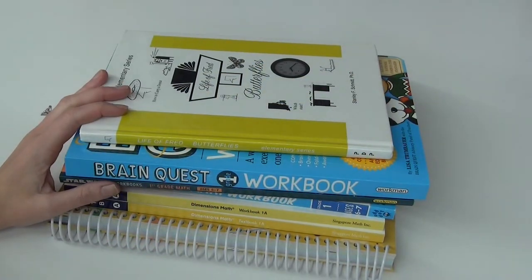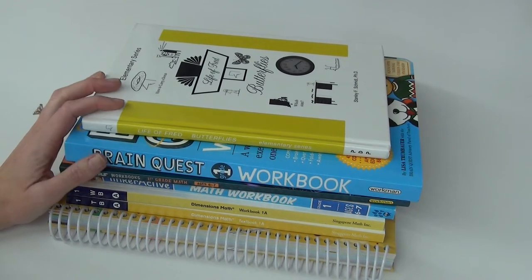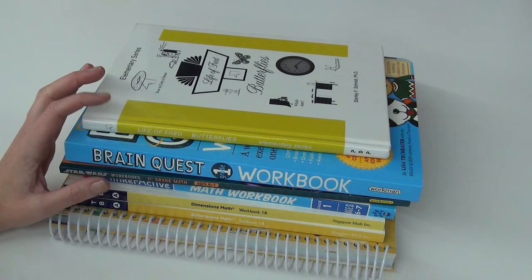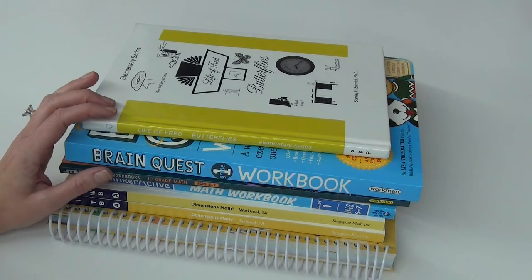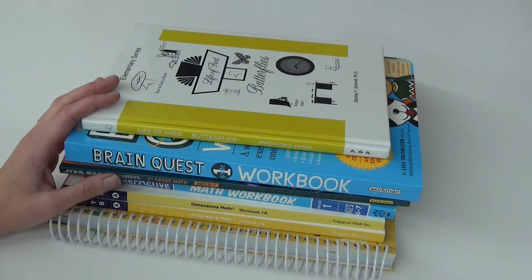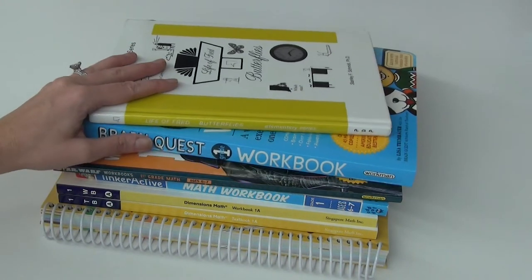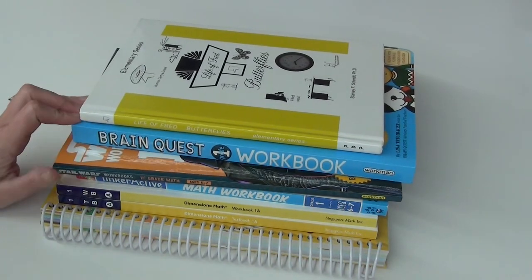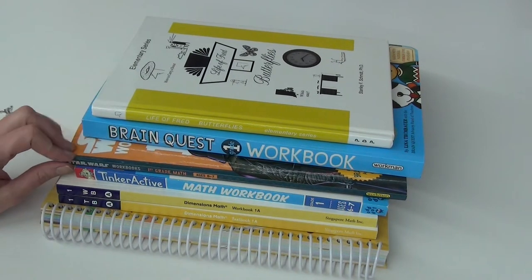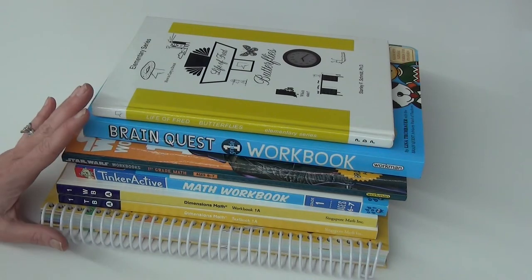The first thing I want to start with today is the curriculum, books, or workbooks you could get for math. Most of what I'm going to be talking about is first grade material, but I think a lot of these tips and ideas could work for a lot of the elementary grades. It may look a little ridiculous that I have this many book options, but most of them are just extra resources for when we need them.